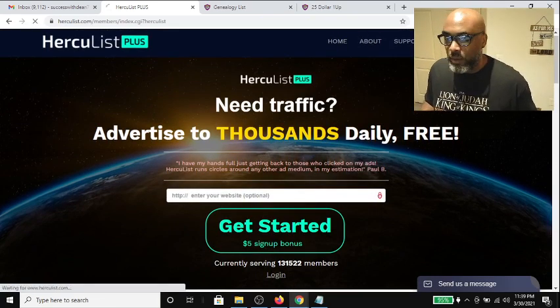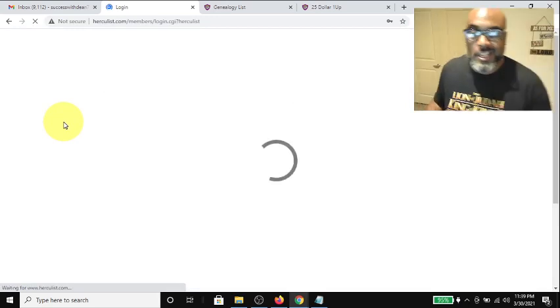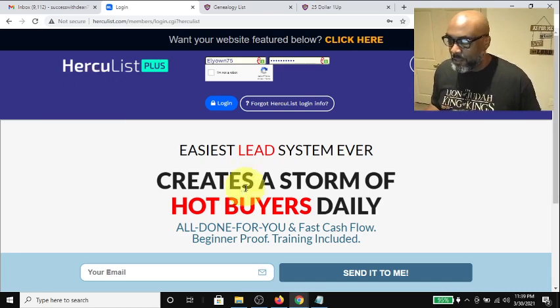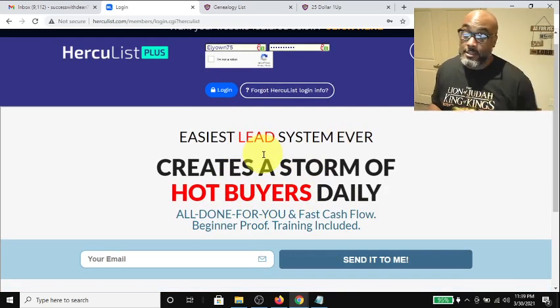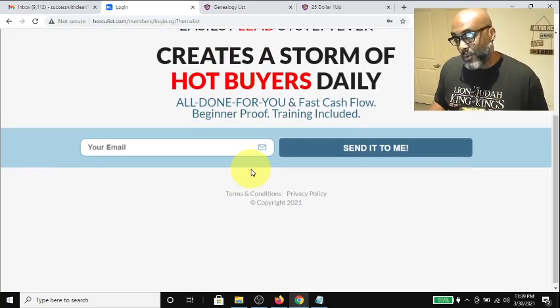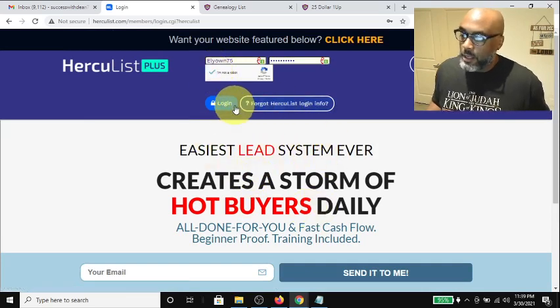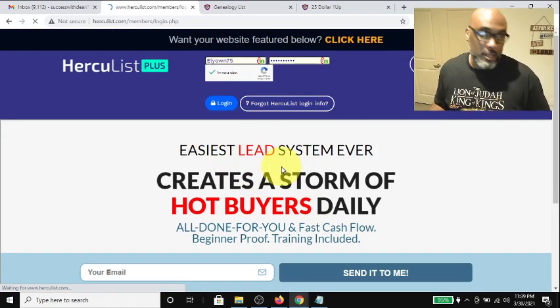Anyway, I want to log in real quick — this intro has been longer than the whole process I'm about to show. As you can see here on the login page, this is your login ad. I recognize this one because I'm a Power Lead member — it's somebody's seven dollar Lead Lightning or free lead system ad displayed right on the login page. Let me log all the way in.